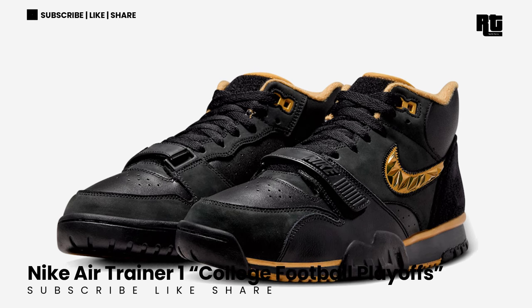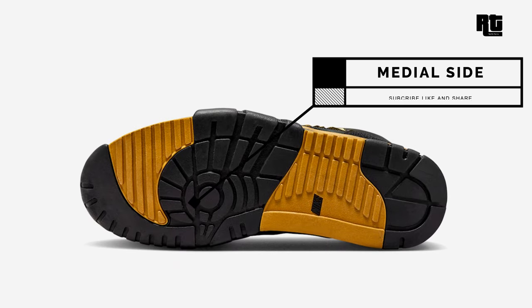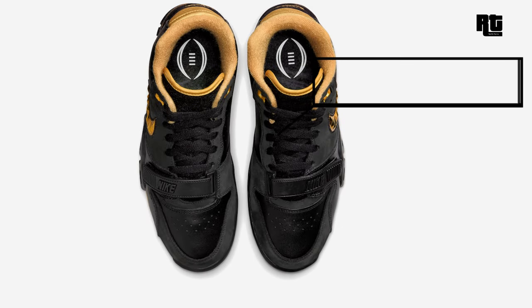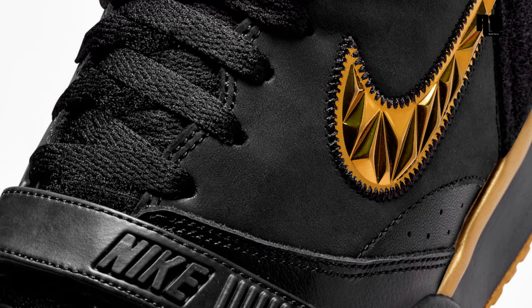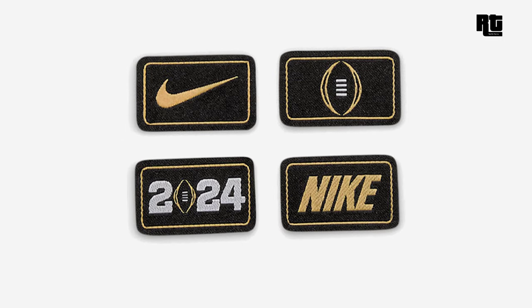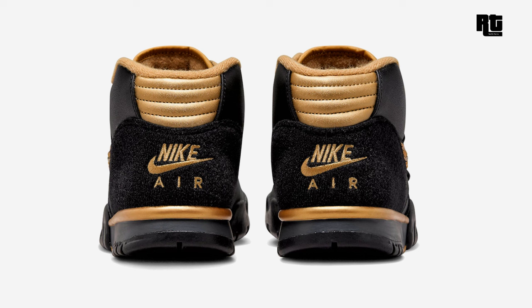Another Nike Air Trainer 1 College Football Playoffs colorway. This Nike Air Trainer 1 arrives in an all-black leather and nubuck construction featuring a Velcro closure on the heel counter, perfectly complementing a collection of college football patches. Down below is a golden rubber outsole completing the design. Available soon on select retailers and Nike.com at $140 USD, expected this upcoming week.